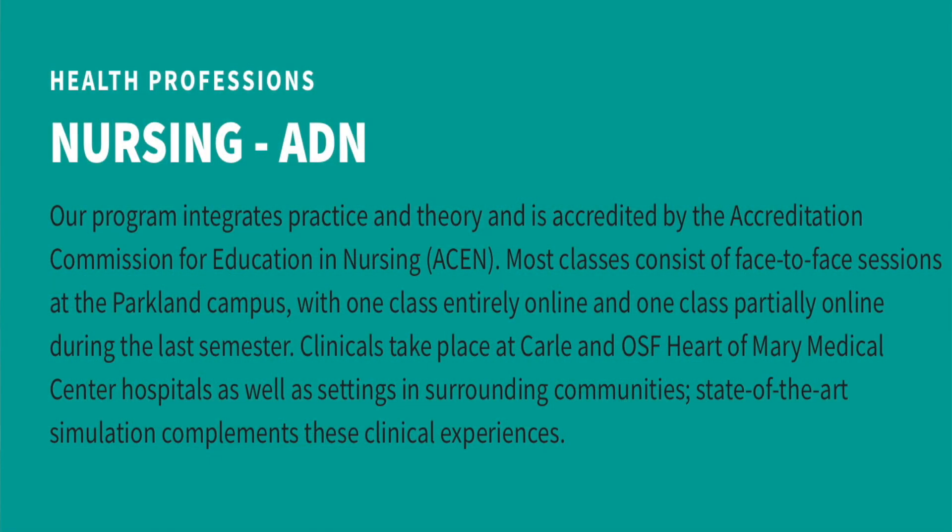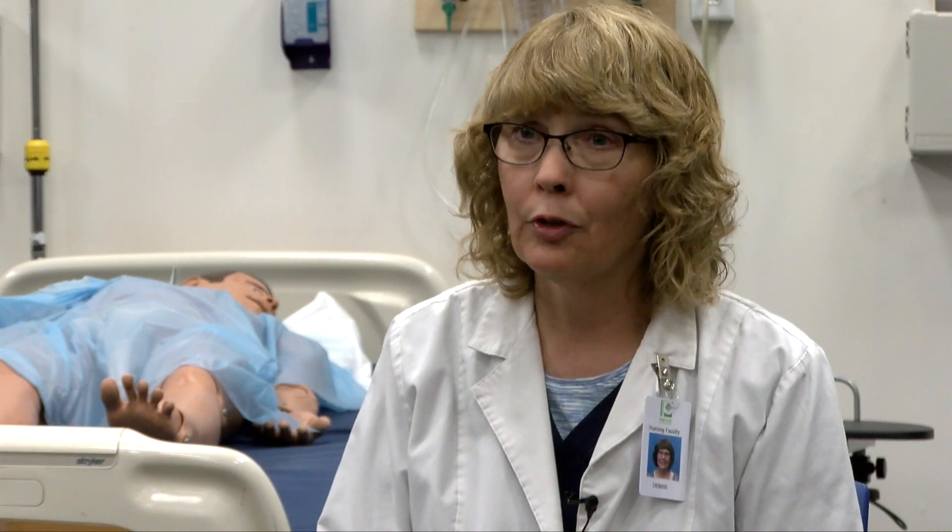Like other health profession programs at Parkland, the job placement rate is excellent. Most students stay here in the community, and the community really supports and loves Parkland nursing graduates. I would say job placement is a hundred percent — not everyone stays here, but everyone can find a job somewhere. With the pandemic, we're seeing an increased need for more nurses, so it's never a problem to get a job whether here or in another state.